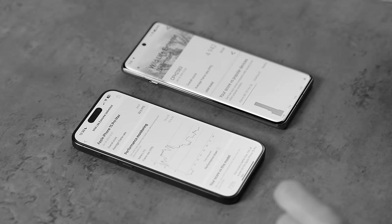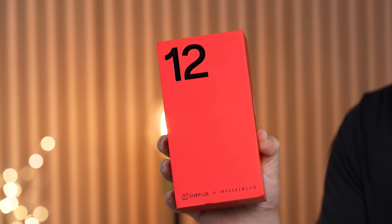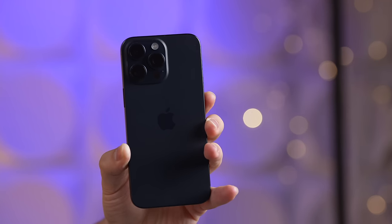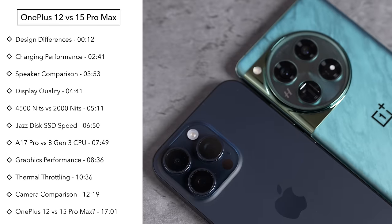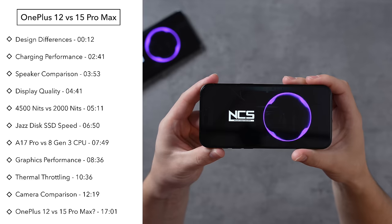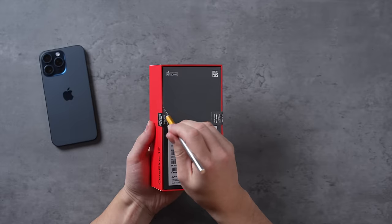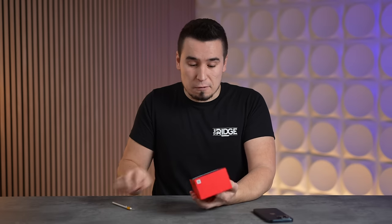Holy smokes, I'm sorry Apple, you just got killed. Is OnePlus finally back making proper flagship killers? In this video I have my iPhone 15 Pro Max and the brand new OnePlus 12, and I'm going to compare both of them in terms of everything from design, display quality, brightness, performance, speakers, and much more. On paper the OnePlus 12 is incredibly impressive — it truly does look like a flagship killer phone.